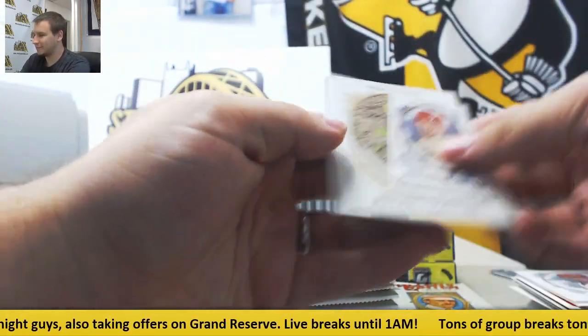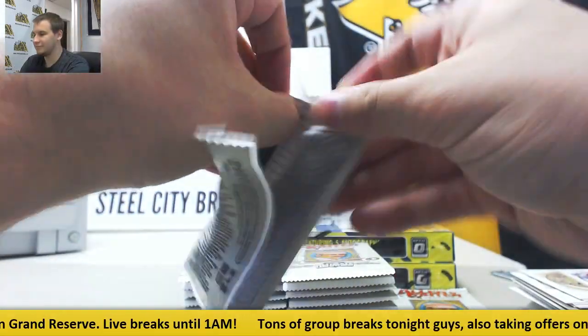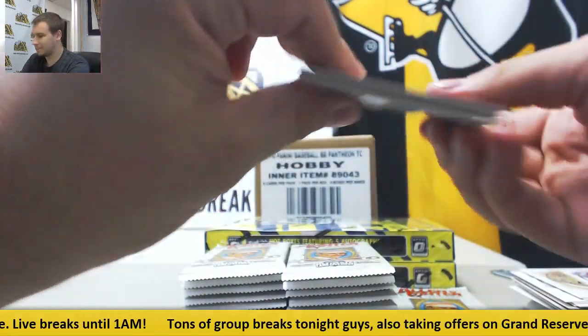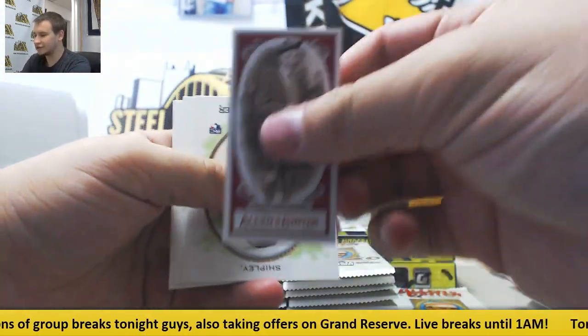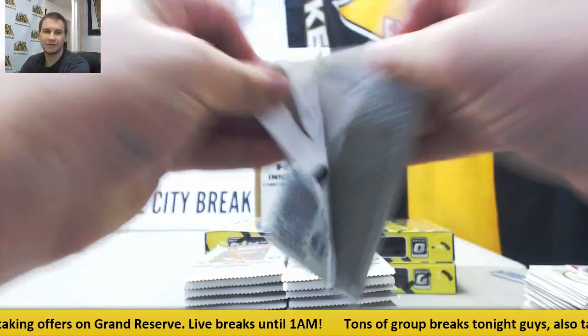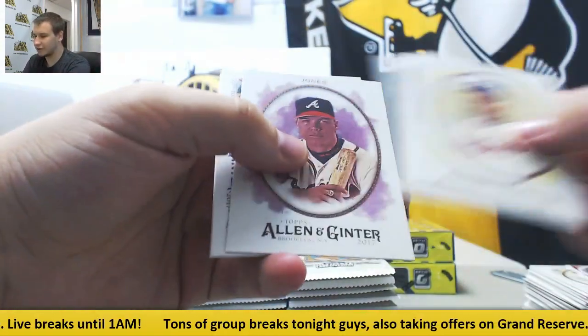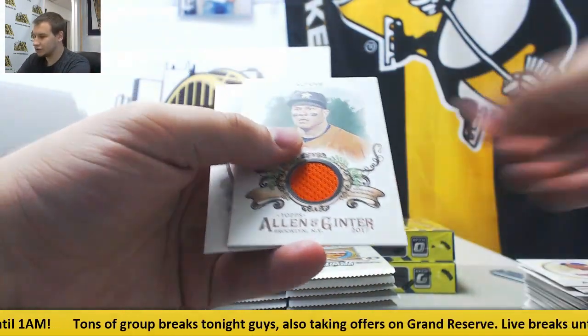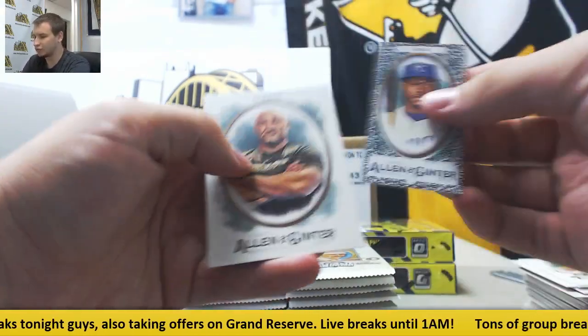Vince Velasquez Mini. Andrew Benintendi rookie. Scottish Dude Mini and base. Looks like we got our next hit here — Jersey Relic, Jose Altuve. And Black Lorenzo Cain Mini.